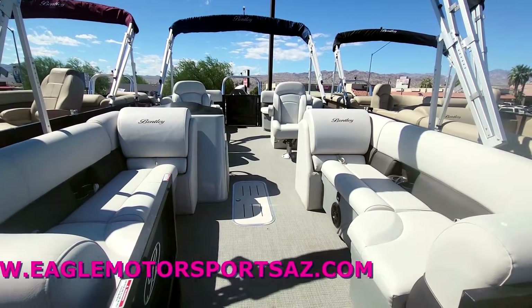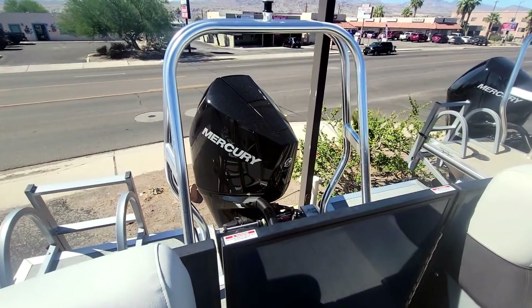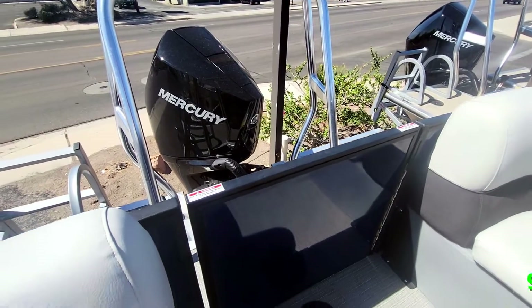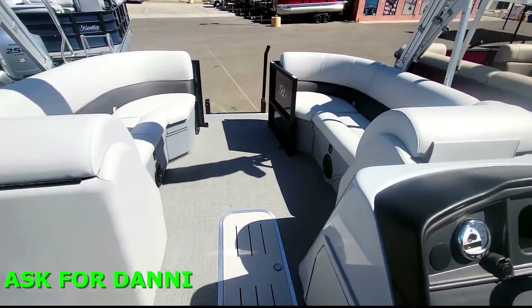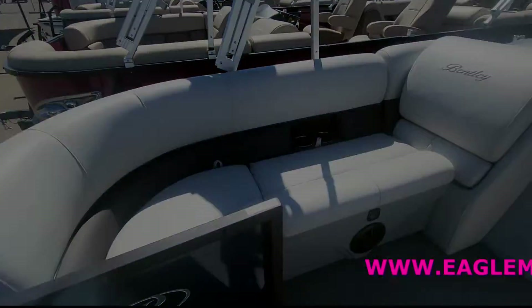You do have a removable table — you pick where you would like that and we'll set it in. Ski tow bar is also included, and your power is 250 horsepower Mercury with the upgraded power assist. Lots of great features on this 223 Navigator, and you can find all of those features at www.eaglemotorsportsaz.com.